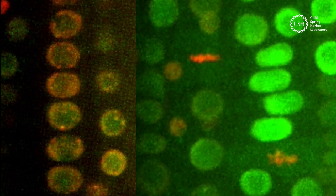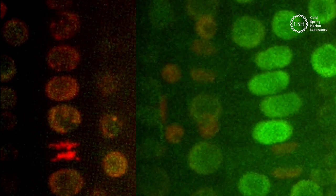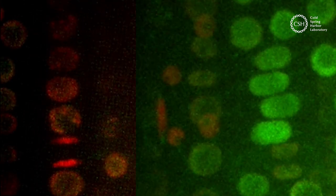Epigenetic inheritance is especially common among plants. So this discovery may have implications for agriculture, food supplies, and the environment.